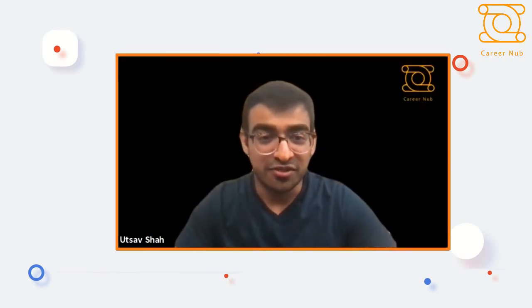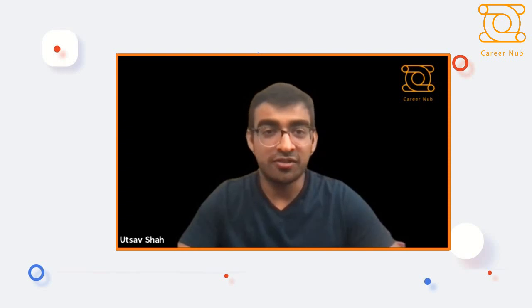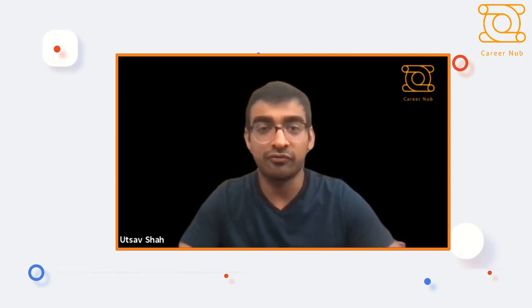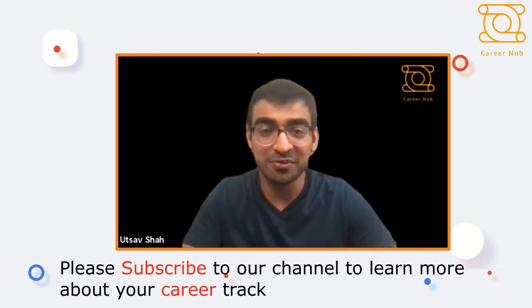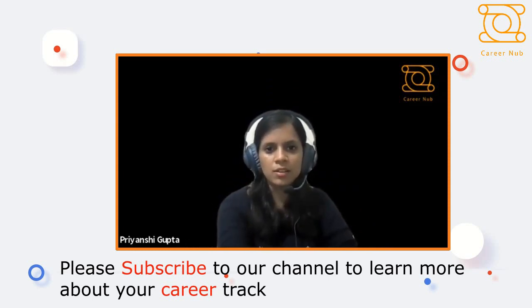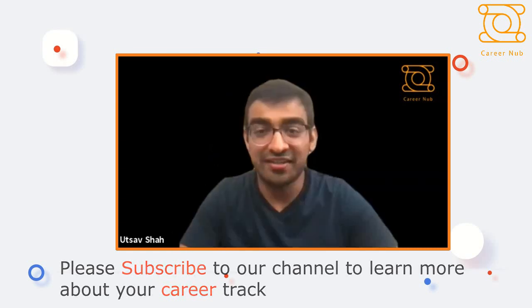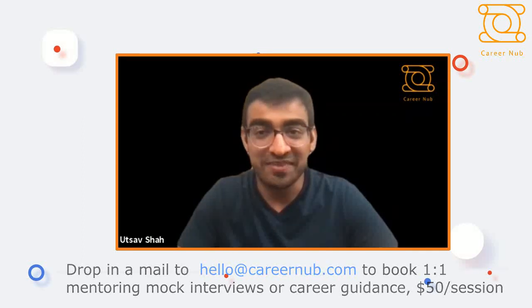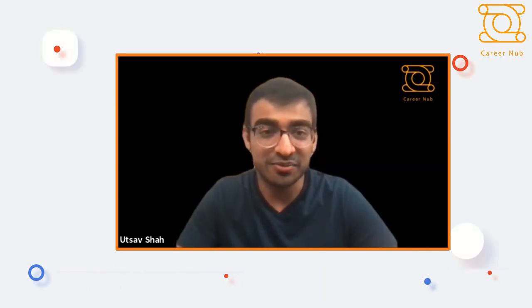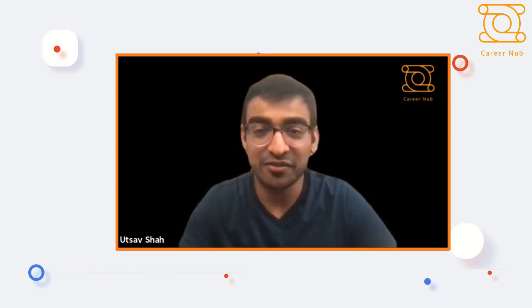Thank you — those were all our questions. Thank you so much Priyanshi for doing this. You answered a lot of queries on how to crack the PM role, what education path to pursue, what skills are needed, and how a PM role differs in a SaaS company versus others. For everyone watching: you can reach us at hello@careernub.com if you need one-on-one mentorship — we're ready to partner you with great mentors. Priyanshi will share the links she mentioned in the chat. Thanks everyone, have a great day!